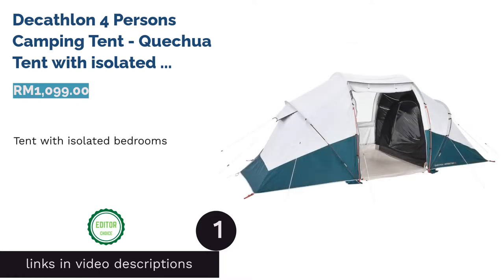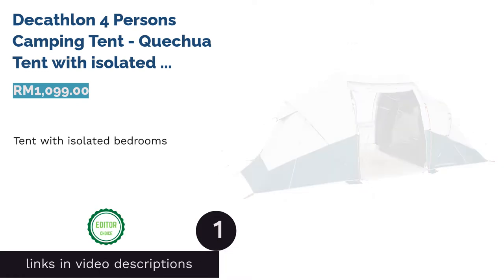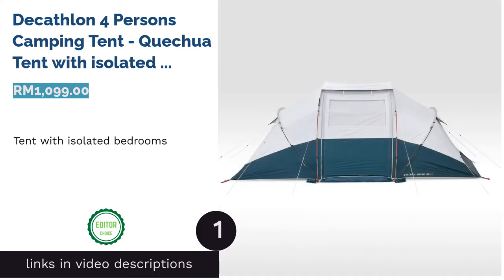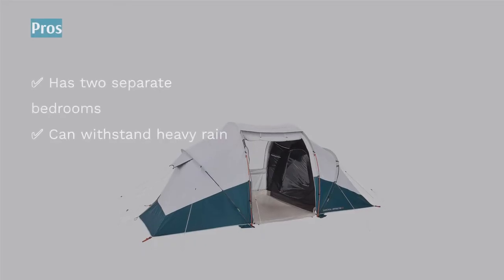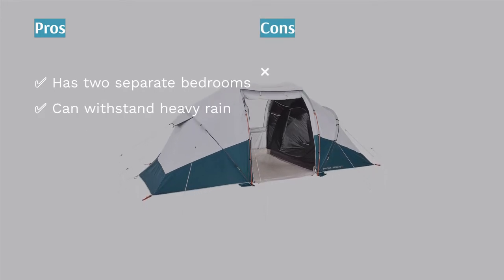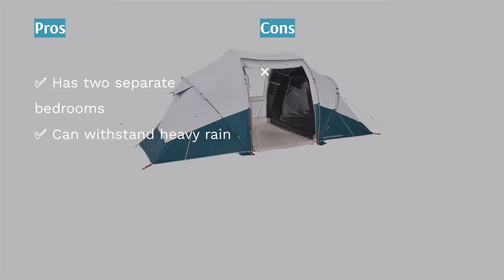The first product on our list is the Decathlon 4-Person Camping Tent — the Quechua Tent with Isolated Bedrooms. This is the perfect tent for long travel, as it has two isolated bedrooms with a common room in the middle for meals together and chats.